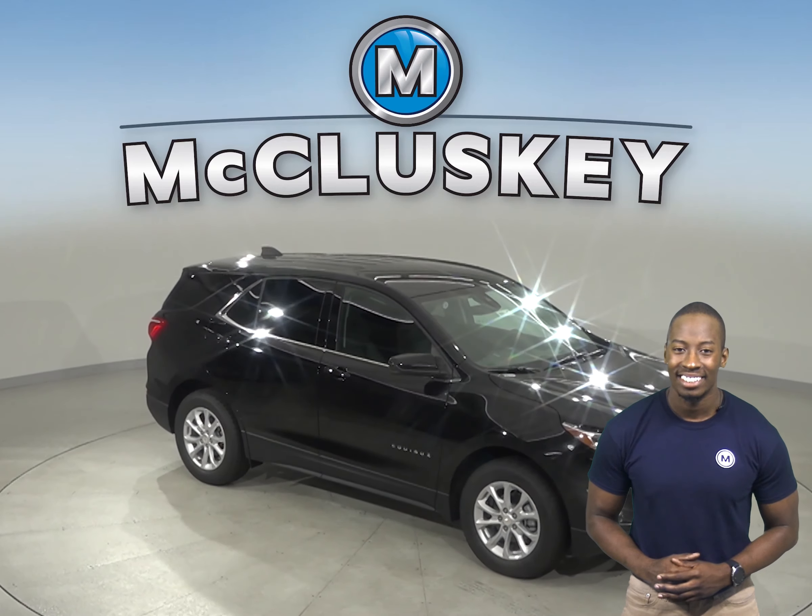The Range Rover Evoque doesn't offer vehicle-monitored tire inflation. See everything the 2020 Chevrolet Equinox has to offer with our free 48-hour test drive. Once you buy it, we will cover it with our free lifetime mechanical warranty.